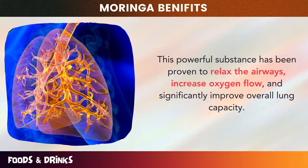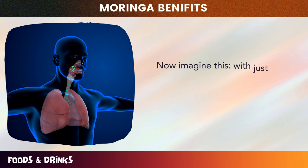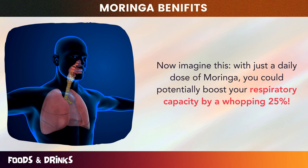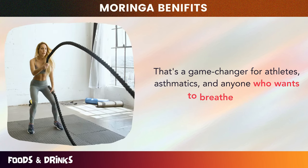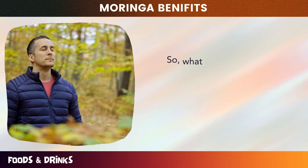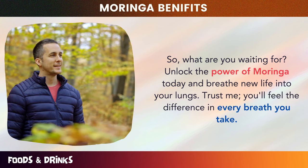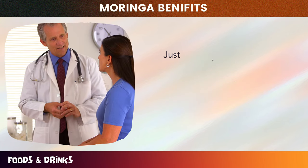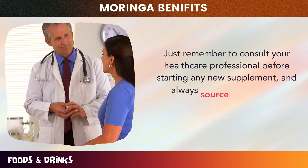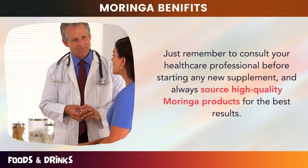This powerful substance has been proven to relax the airways, increase oxygen flow, and significantly improve overall lung capacity. With just a daily dose of Moringa, you could potentially boost your respiratory capacity by a whopping 25% — a game changer for athletes, asthmatics, and anyone who wants to breathe better. Just remember to consult your healthcare professional before starting any new supplement, and always source high-quality Moringa products for the best results.